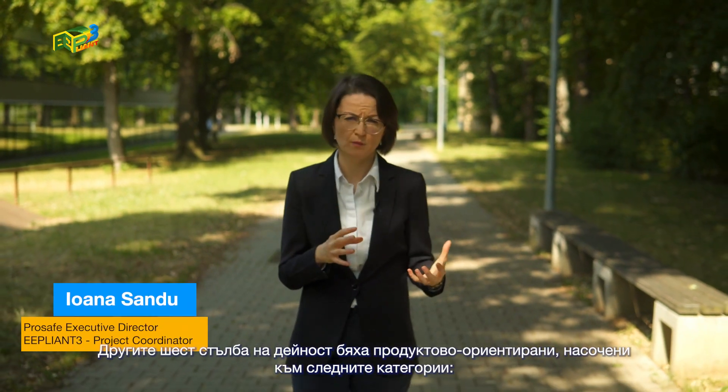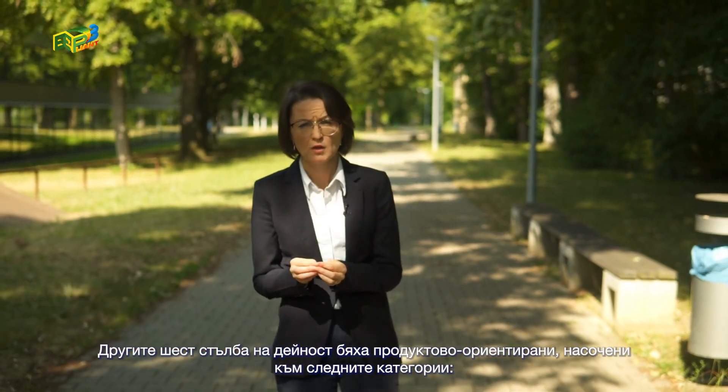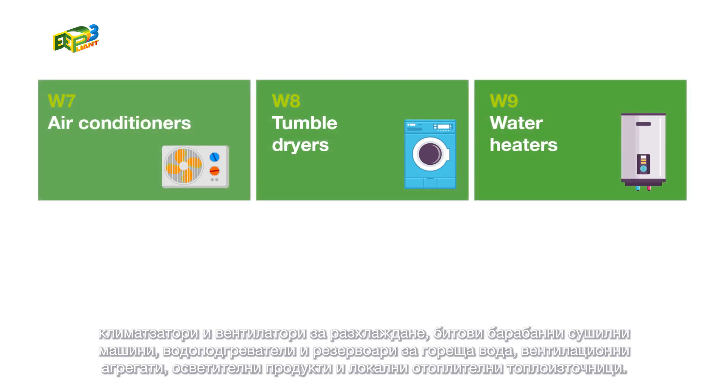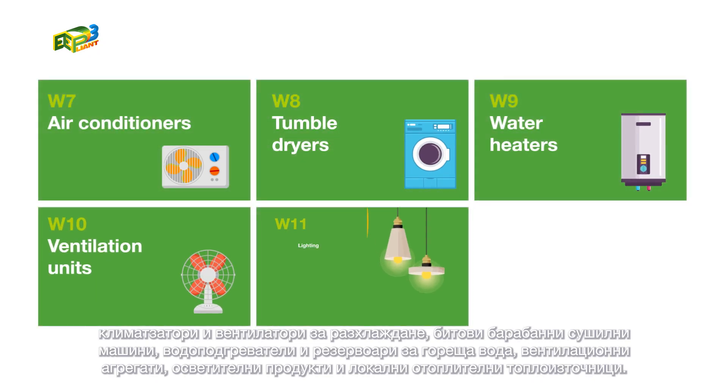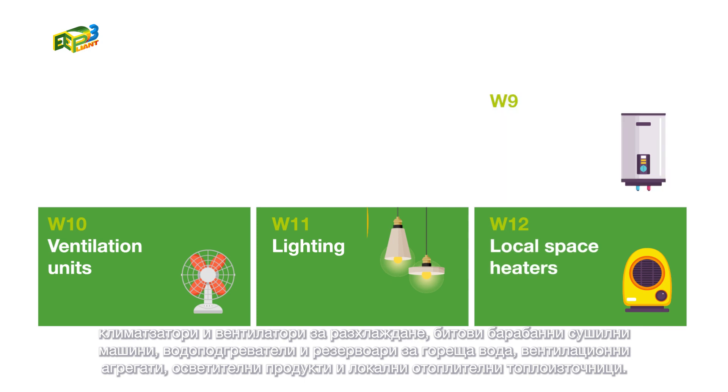The other six pillars focused on market surveillance activities on products. We looked at air conditioners and comfort fans, tumble dryers, hot water storage tanks and water heaters, lighting products, ventilation units and local space heaters.